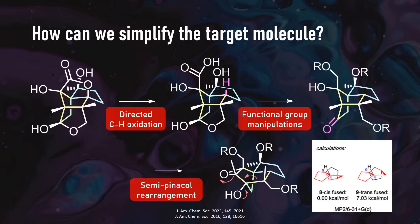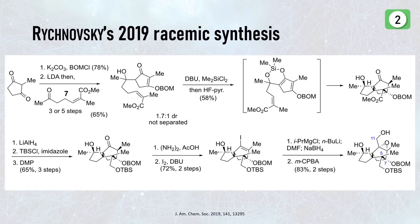Both published syntheses use this type of intermediate, and we will check out their detailed forward synthesis now. Rychnovsky and team published the molecule's first synthesis in 2019. The synthesis started with a symmetric diketone which was captured as an enol ether and then subjected to an aldol reaction with a ketone.